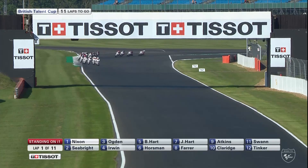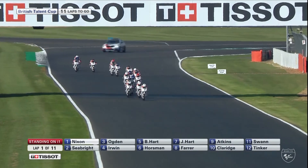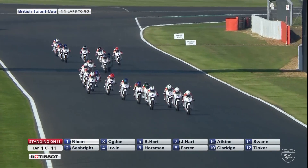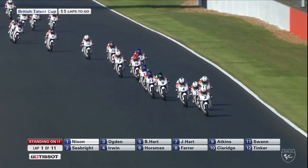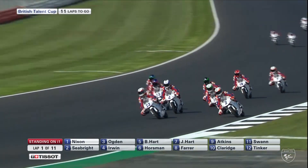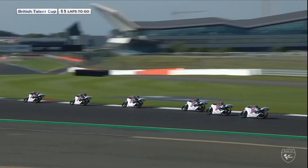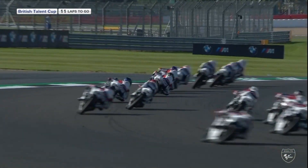You can see on the graphics that it is Nixon ahead now — it's a bit difficult to tell when it's a number 2 versus a 22, but Nixon has taken the lead from Seabright. So Seabright not immediately able to make use of that great start from pole position, but Ogden is right up in the mix and Horseman as well, who has had a pretty solid start as he often does when starting from a little further back off the front row.